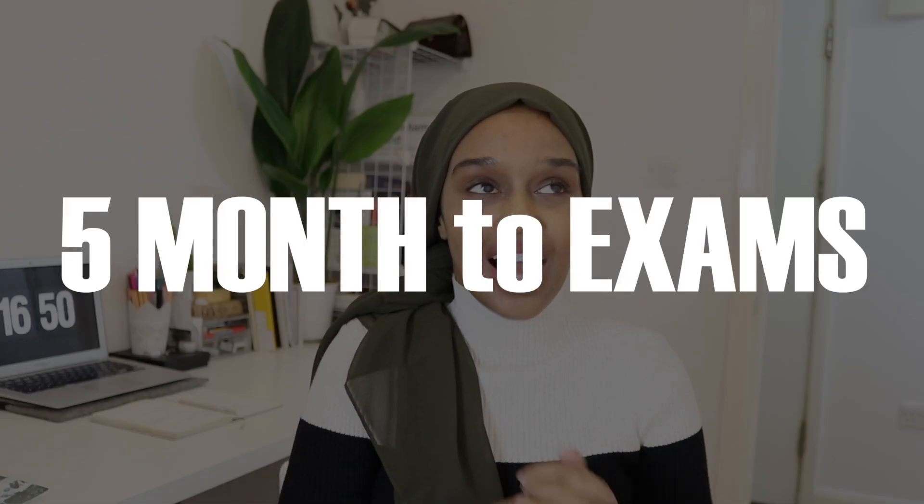Today's video is going to be one of those countdown videos. Last year when I did this video I did a four-month countdown and everyone was like 'oh my god, I cannot believe it's four months.' So I thought, why not do it one month sooner to give you another month to prepare? This is the five-month exam countdown.